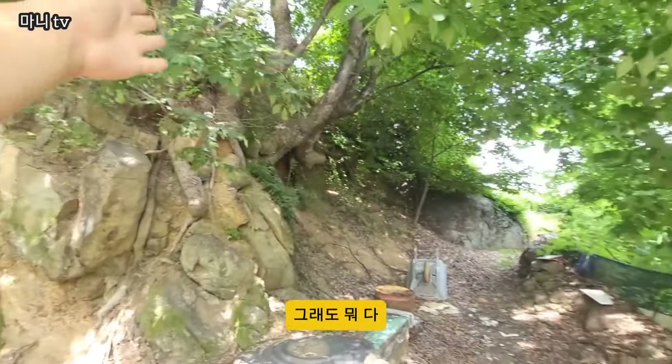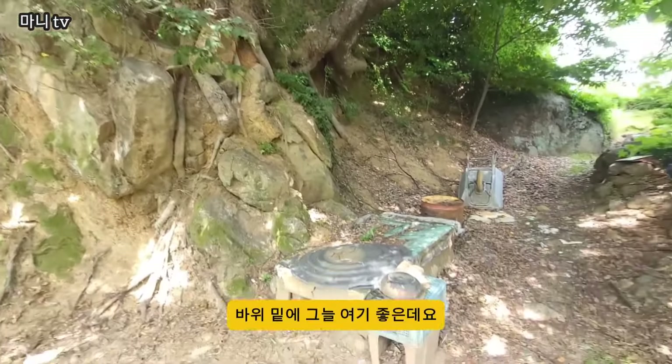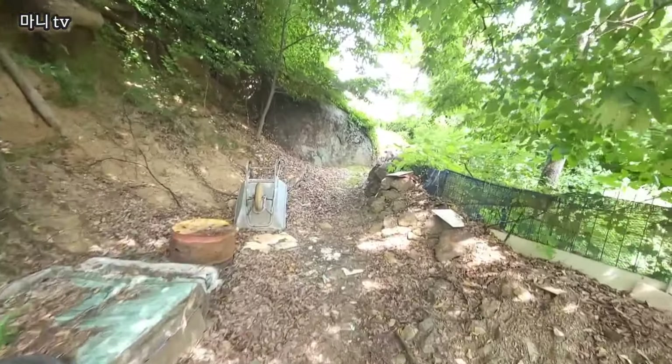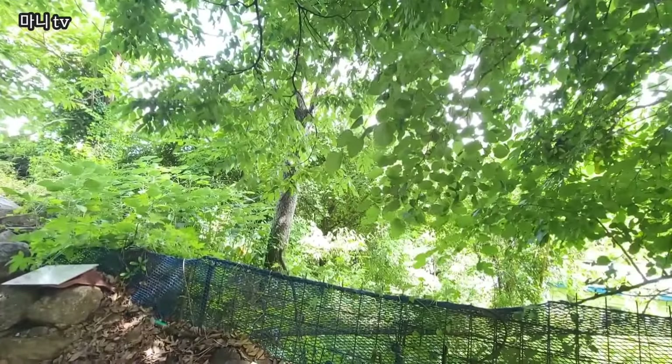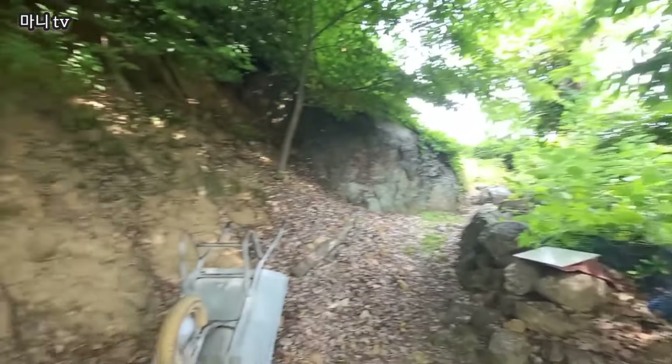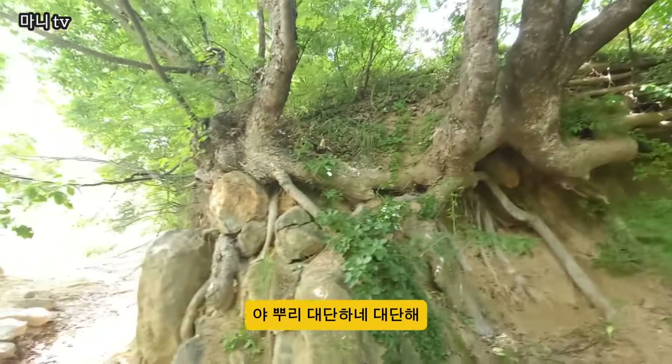바위 앞쪽으로요. 이쪽은 그래도 다 휴신토로, 쉼터로 쓸 수 있는 데잖아요? 바위 밑에 그늘 여기 좋은데요? 여기 들어왔으니까 시원하네! 뿌리 대단하네, 대단해!